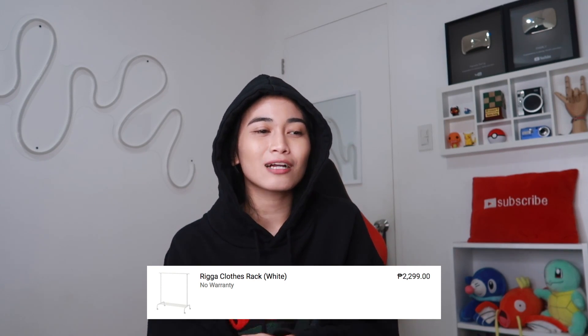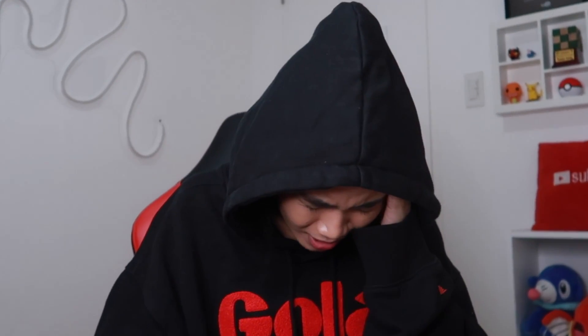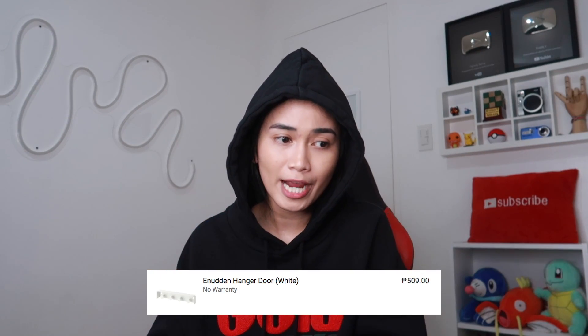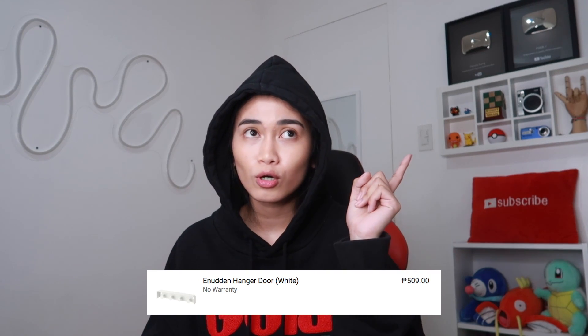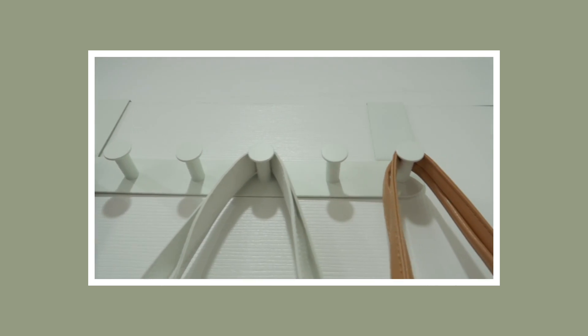Super happy ko dito sa rack na to. Kulay puti siya — nandun sa kwarto ko, sinabitan ko ng mga aesthetic clothes. Mahal din pala to, 2,300. Pero maganda kasi yung quality — parang IKEA din to. Ako din po yung bumuo. Bumili din ako niyang door hanger — sinabit ko sa kwarto ko para yung likod ng pinto may silbe. Sinabitan ko yun ng bags. Kulay puti yung binili ko kasi nagcamouflage sa pinto.